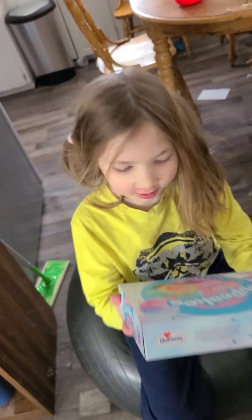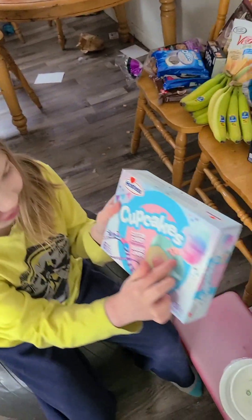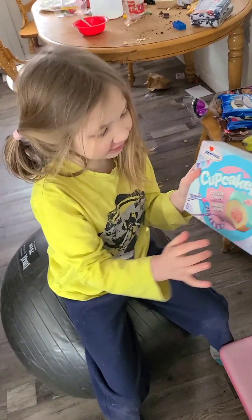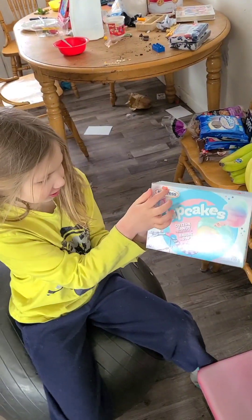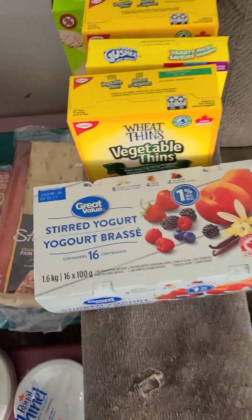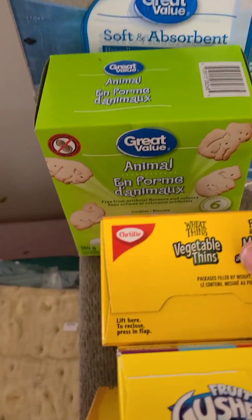There's like swirly swirly pink stuff and blue icing and there's pink stuff inside and it's so good. It's also cotton candy and they're hard to make. It's yummy yogurt. We got yogurt, veggie thins, gushers, more veggie thins, and animal crackers.